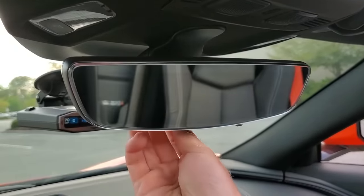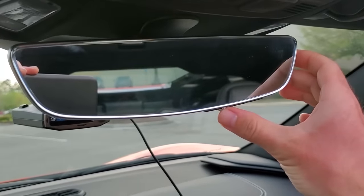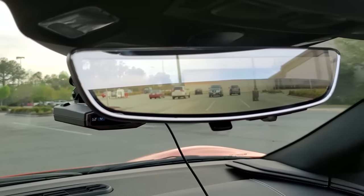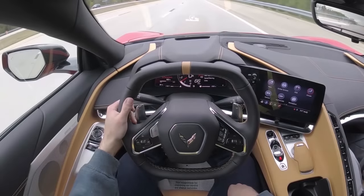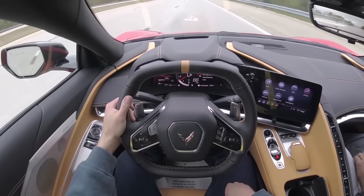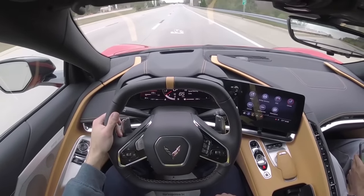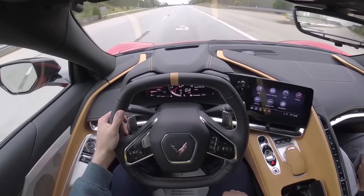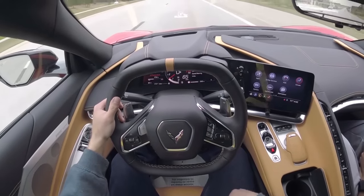For those of you that have never driven a mid-engine car before, the blind zones are pretty bad. On the right and left-hand side, or looking directly behind you, it is difficult to see out of this car. I've had two different Corvettes in the past and driven a ton of different sports cars for reviews, but I've never really had blind zones quite like this where you really felt like you cannot see who is beside you in your rear quarter panel.